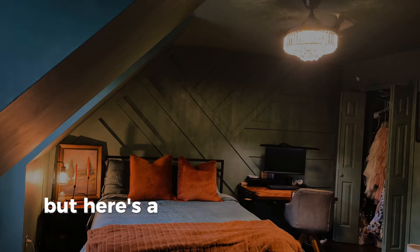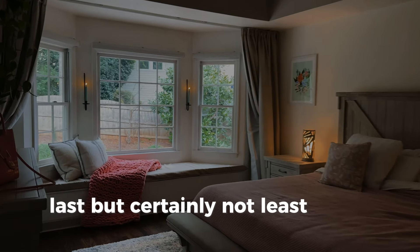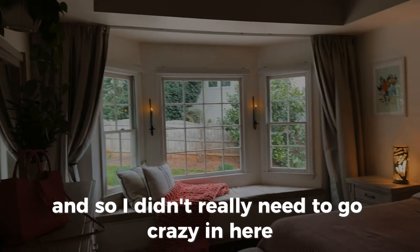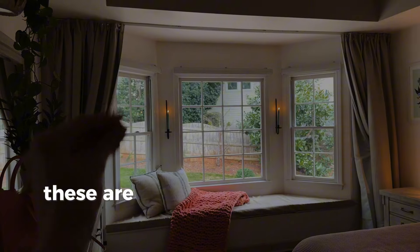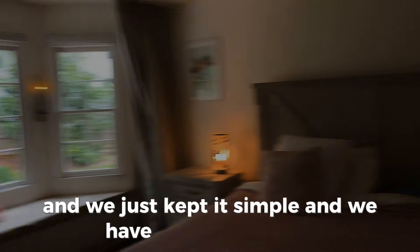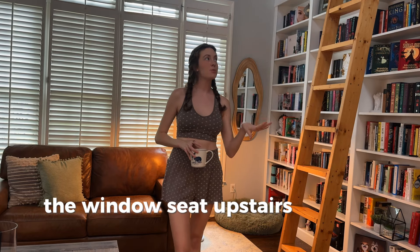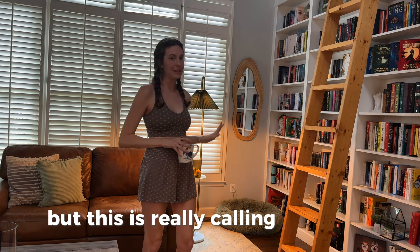Last but certainly not least is my bedroom. We actually get a ton of natural light from our bathroom skylight, so I didn't really need to go crazy in here — it feels kind of moody on its own. I just added sconces with candlesticks, the same sconces I have in the TV room and dining room. I just think they're perfect and simple and they look so good. We kept it simple with coordinating little side lights. The window seat upstairs used to be my go-to reading spot, but this is really calling my name.